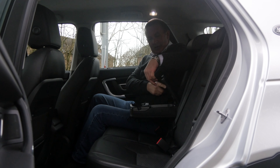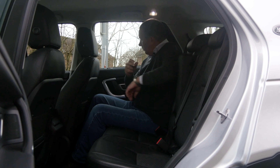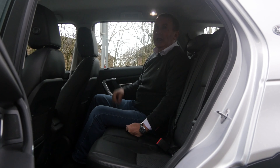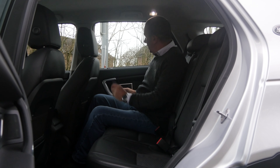Rear centre armrest with a bit of storage space and two cup holders. There's brushed aluminium around the door handles and the door handle itself, airbags in the A, B and C pillars, and a nice grab handle to help you get in and out. It's a lovely car.